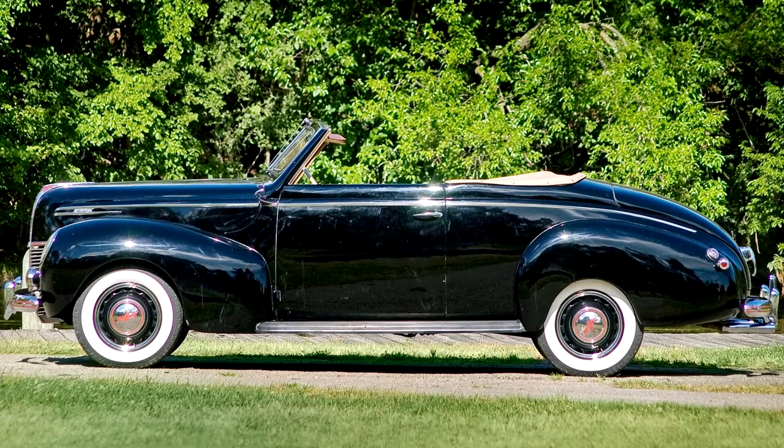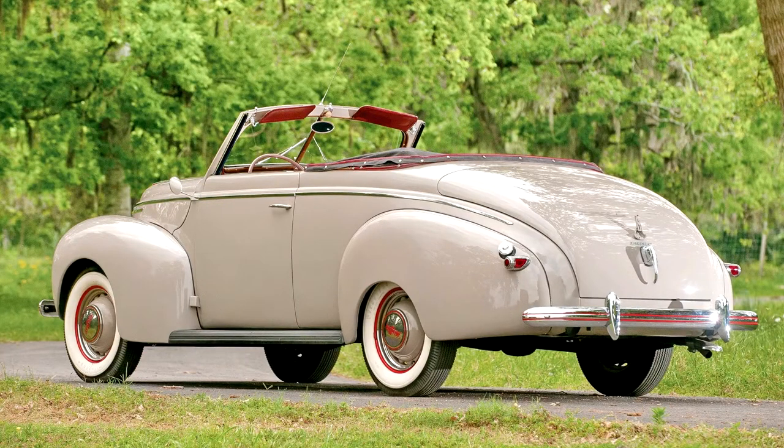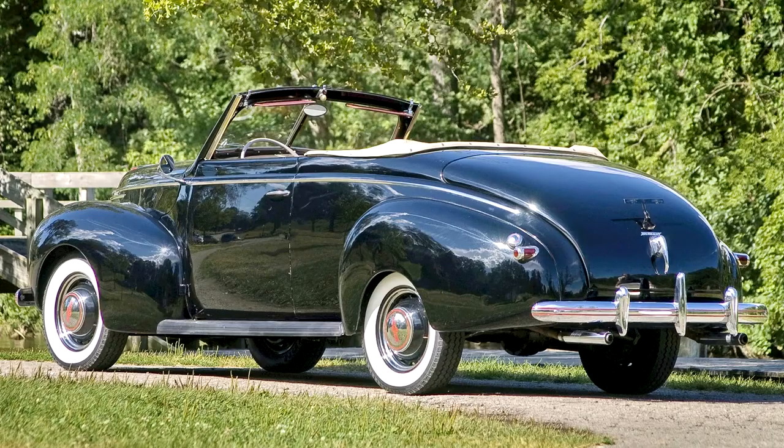A black cloth convertible top with maroon piping, matching boot, and tasteful bright trim complement the dove gray exterior finish. Ford script glass, chrome-plated bumper guards, a windshield-mounted radio antenna, and rear dual-amp signal lamps round out the exterior features. The car rides on a set of Firestone wide whitewall radial tires mounted on body-color artillery wheels with polished Mercury 8 hubcaps and trim rings.